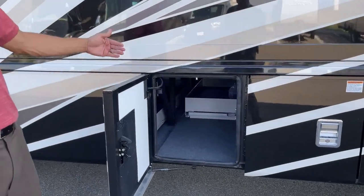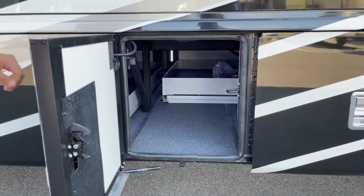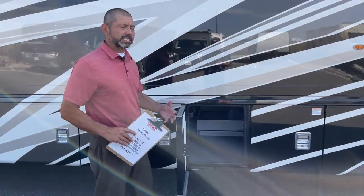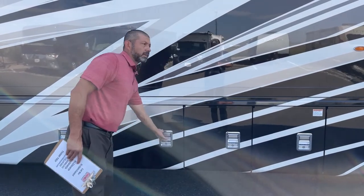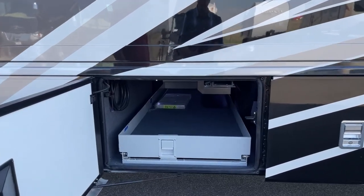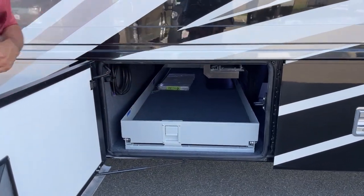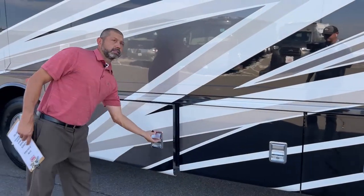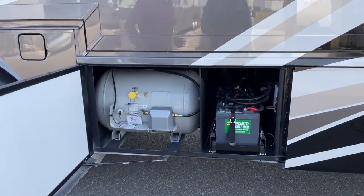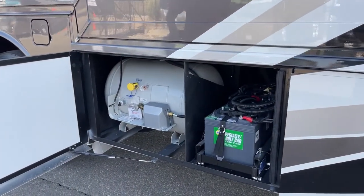Here is the back half of that slide-out tray on the other side. This has a Truma continuous hot water system — this is a little different build. This is going to have your Truma hot water system instead of an Oasis, and it also has propane. Back side of this storage compartment. Here is your propane tank. Your house batteries — you've got four house batteries on a slide tray.